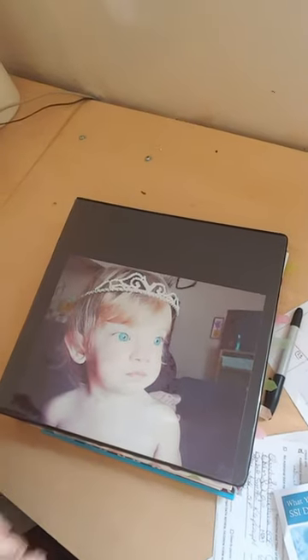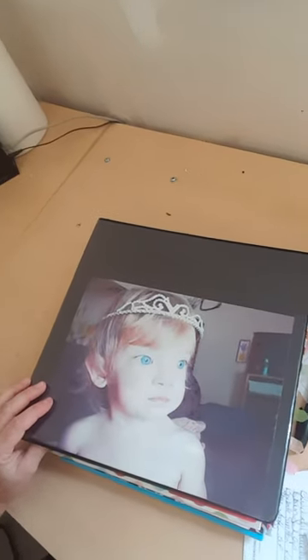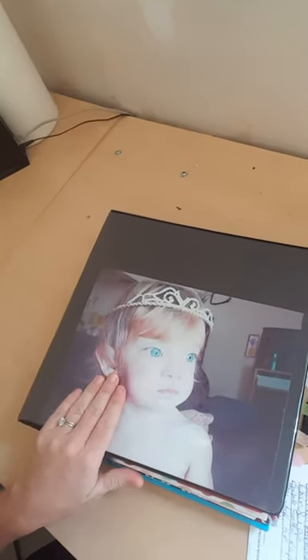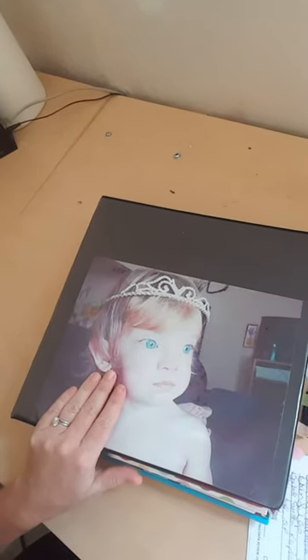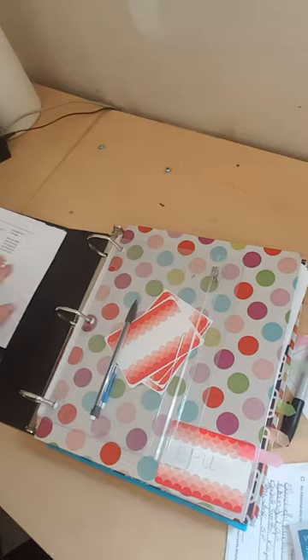So take a look — this is my medical binder. This is Kenley. She's like the cutest, most ornery kid that you'll ever meet in your entire life. I put a picture of her on here so I know whose medical binder it is.